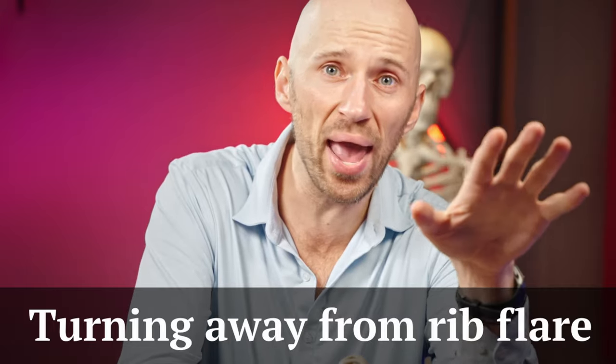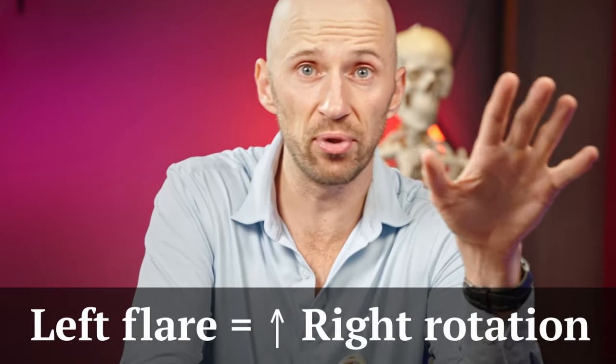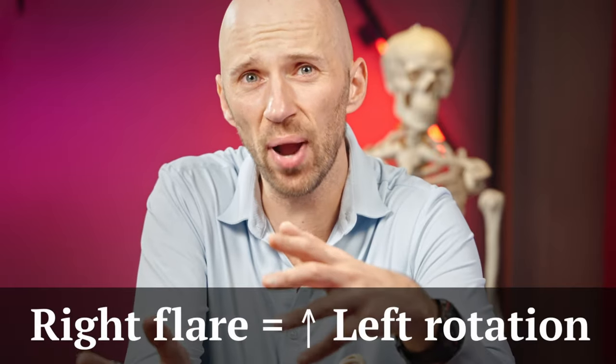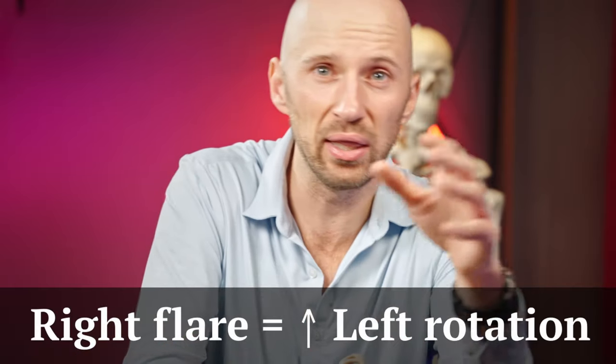Usually when the right side is flared, it's because the whole body has a tendency of orienting or turning as a unit more so towards the left. Put simply, the reason why your rib is flaring on one side is because your body has more range of motion to turn in one direction — and that direction is away from the rib flare. So if I'm flared on the left, I have more right rotation, and if I'm flared on the right, I might have more left rotation.